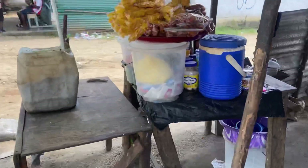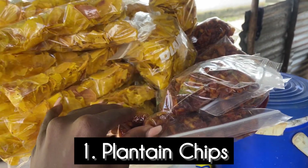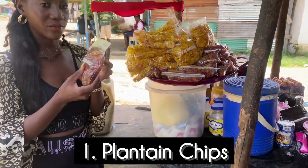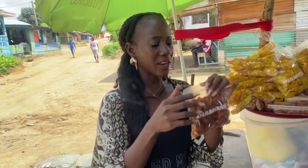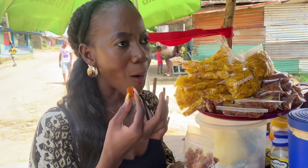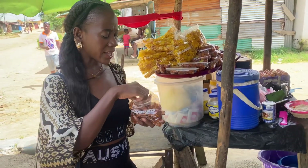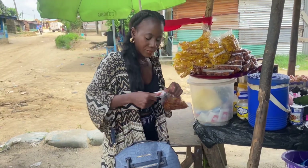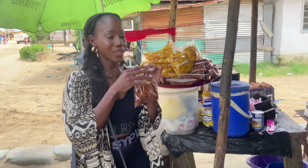Starting off first we have plantain chips. We have this in Sierra Leone too but they make theirs a bit different. I've never tried this dark brown one before. There are two different types: red plantain and green plantain chips. They slice it and fry it with oil — it has a sweet kind of vibe. It costs about 20 Liberty, which is equivalent to about 1,000 Leones in Sierra Leone money. It's pretty nice.